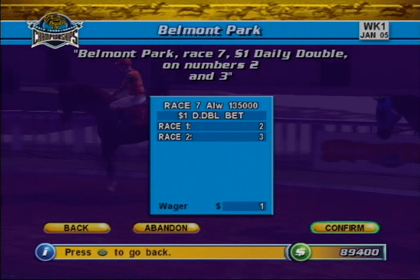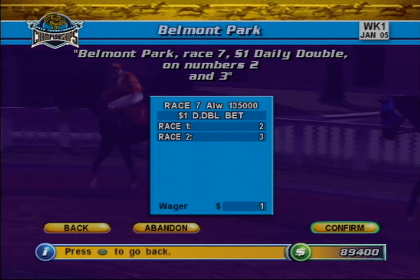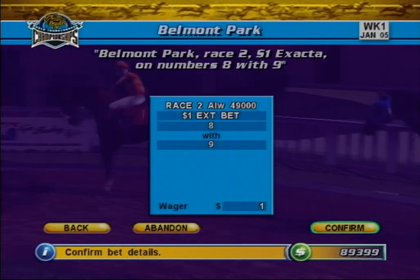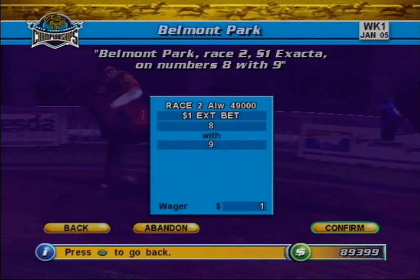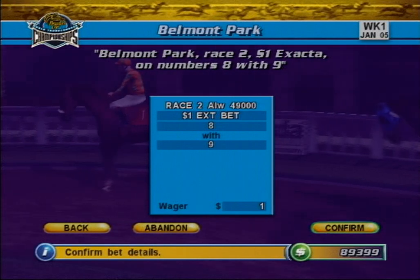To collect, you must pick the winners of two consecutive races. The Exacta. To collect, you must pick the horses that finish first and second in exact order.